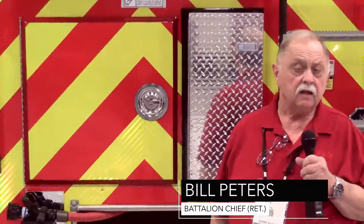Hi, I'm Bill Peters of Fire Apparatus Magazine. Today's apparatus tip involves backing up.